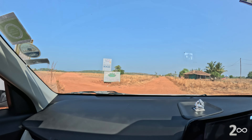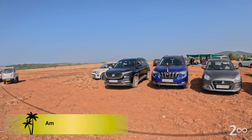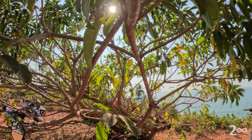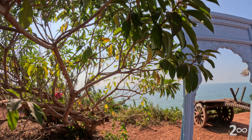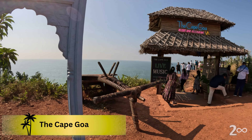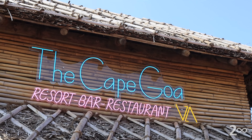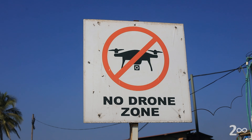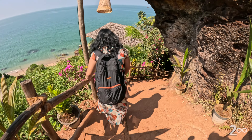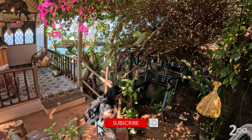We finally reached our destination. We visited this restaurant last year too. This is one of the most Instagrammable places of South Goa. Just look at the beauty around — you can't believe that there are such hidden gems in Goa.